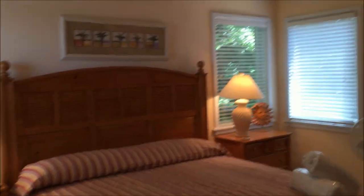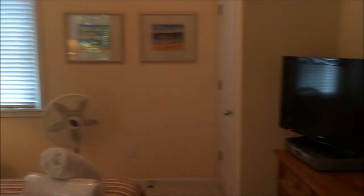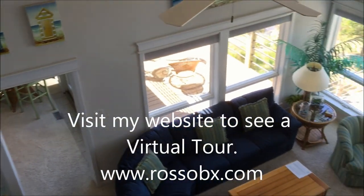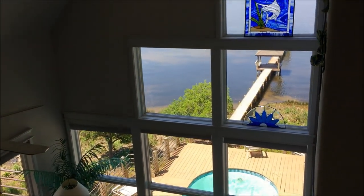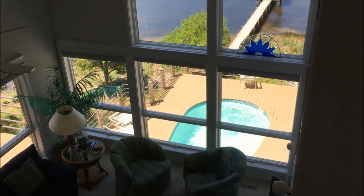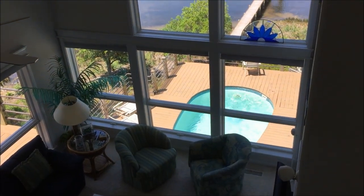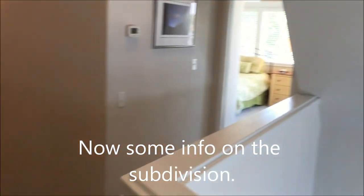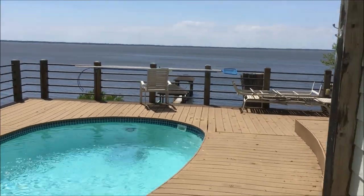Beautiful furnishings — just a fantastic room. This bedroom has its own bath right here. Visit my website at rossOBX.com, or email me at rossobx@gmail.com, and you can see a virtual tour. Thank you so much. This house is in Duck.